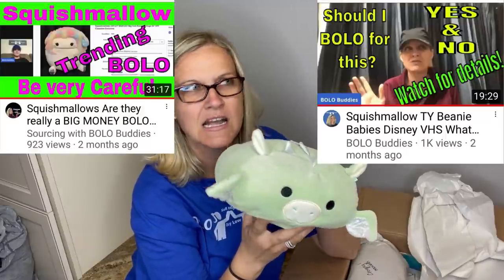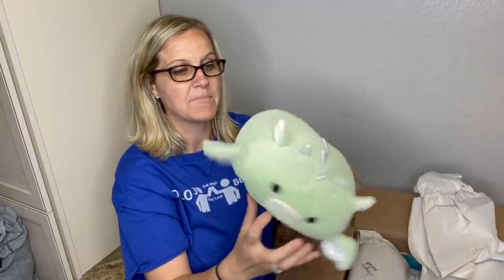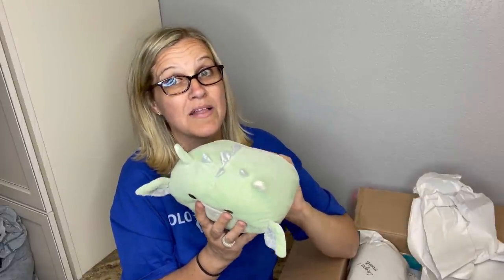Are you guys familiar with Squishmallows? I've done a video on them. Now, Squishmallows are kind of like Beanie Babies and Black Diamond DVDs or VHS — some have very little value, but people price them really high. You have to be careful because some are big money bolos, and some are really inflated with no value. Just look them up.